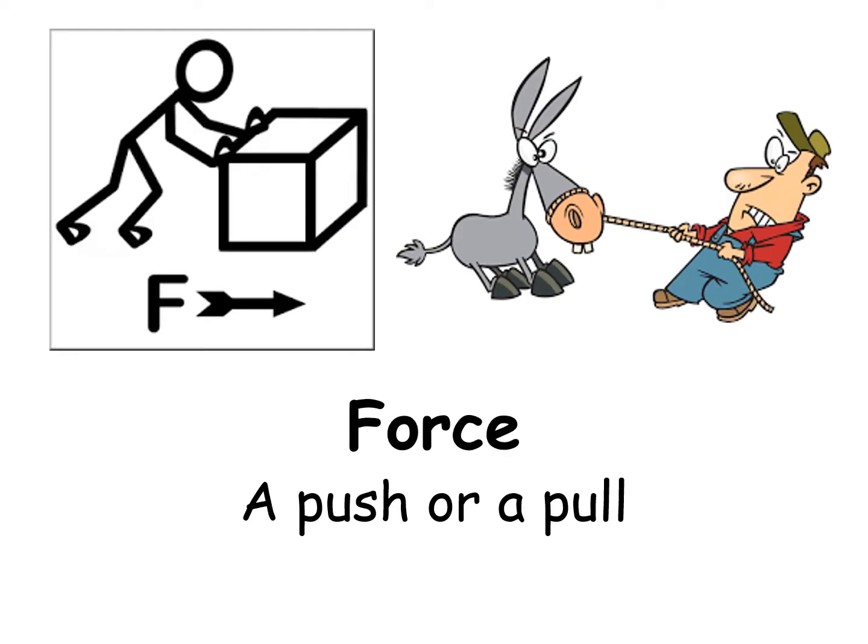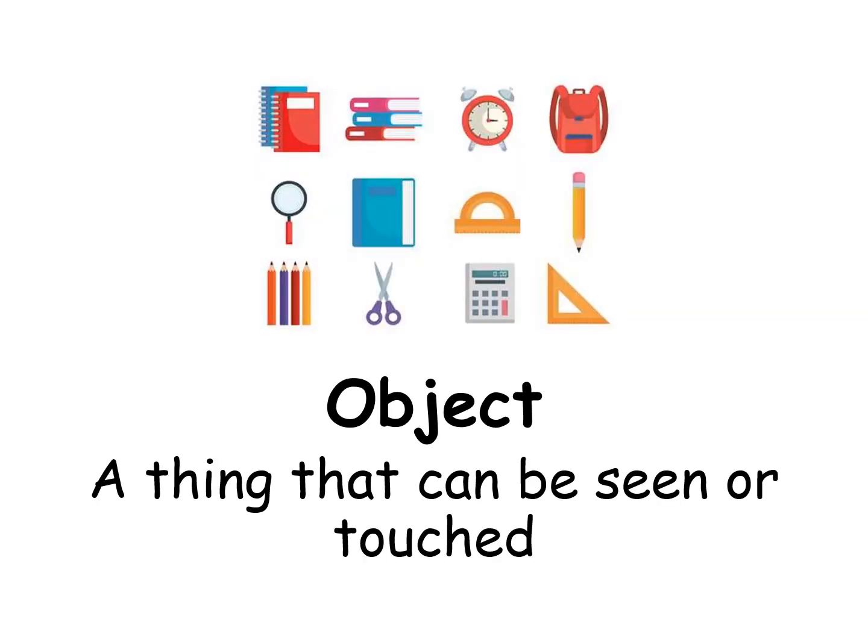Force: a push or a pull. Object: a thing that can be seen or touched.